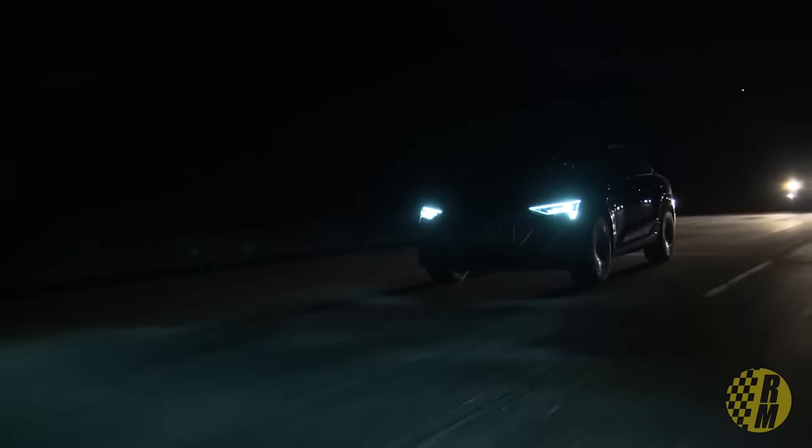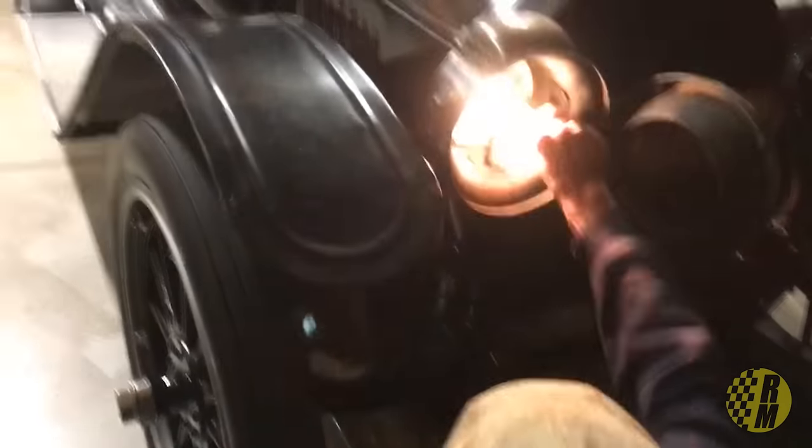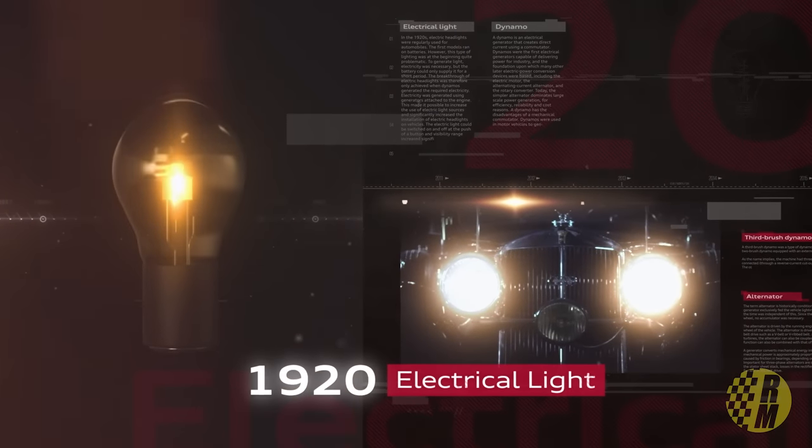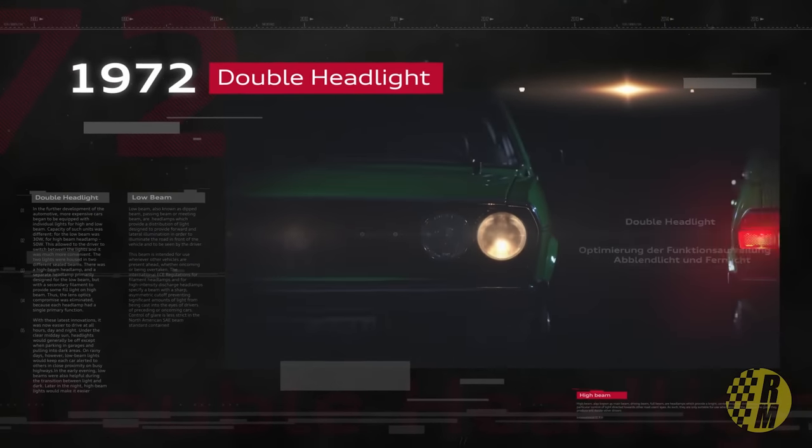Headlights have evolved over the years. The very first ones were acetylene lamps, which burned a small flame — fire, sounds totally safe, right? This was before electric headlights, which became mainstream in the early 1900s. From around 1940 to the early 80s, all American headlights were sealed beams.